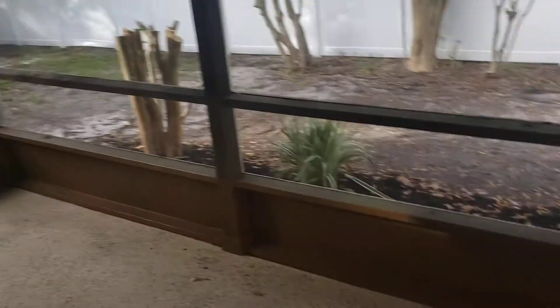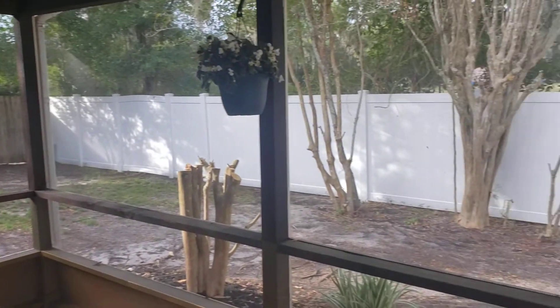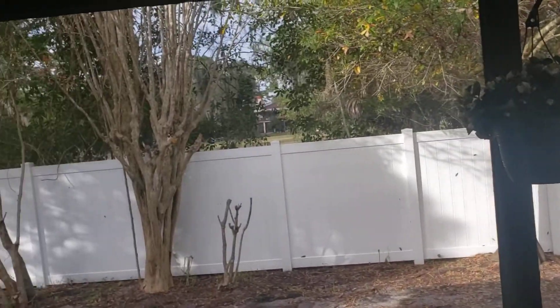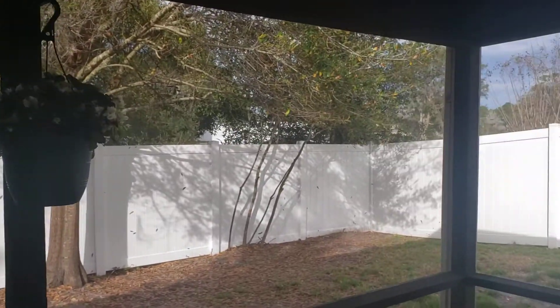Out back here, we have a nice big back porch. Backyard for dogs, pets, kids — all kinds of fun. Some beautiful crepe myrtles out here. Wow, look at that crepe myrtle — that is huge. That's going to blossom beautifully in the spring.